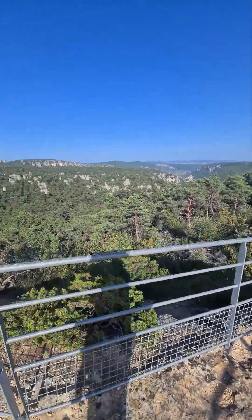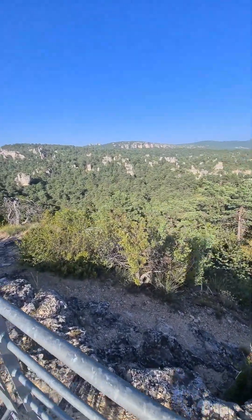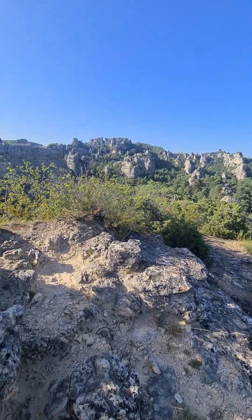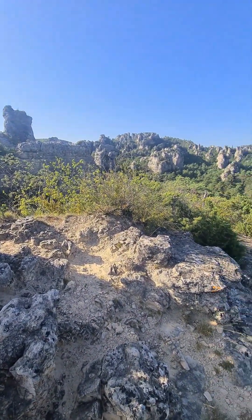Je suis au chaos de Montpellier-le-Vieux. C'est un immense cité de pierre — ils appellent ça un immense chaos rocheux, mais vraiment immense. Ils écrivent que c'est le plus grand labyrinthe rocheux d'Europe.